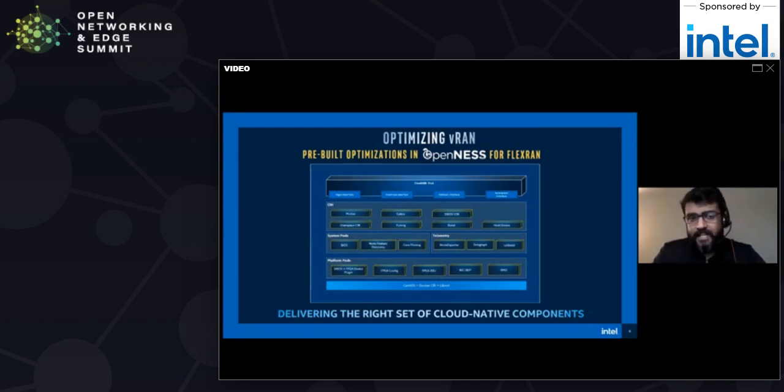The next element of the architecture is what system parts you would need to have. Node feature discovery is a Kubernetes plugin that you can use to detect and advertise hardware and software capabilities on a platform so they can be discovered, facilitating intelligent scheduling — a very useful microservice within your VRAN cloud native architecture. The next one is core pinning, a Kubernetes plugin that provides core affinity for applications deployed as Kubernetes pods.